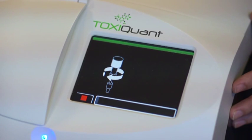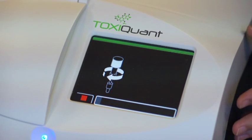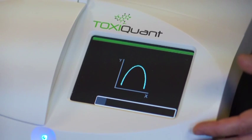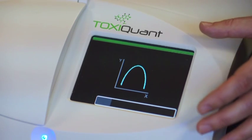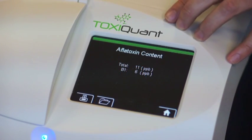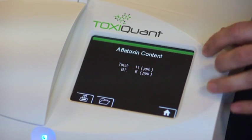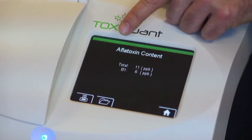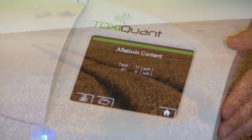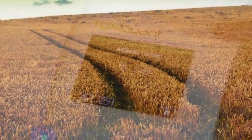The Toximet system is environmentally friendly, having a very low solvent usage. The Toxiquant is an affordable desktop instrument which accurately, precisely, and simultaneously measures individual toxins present in the sample, and which can be confidently used at ambient temperatures of up to 50 degrees centigrade.